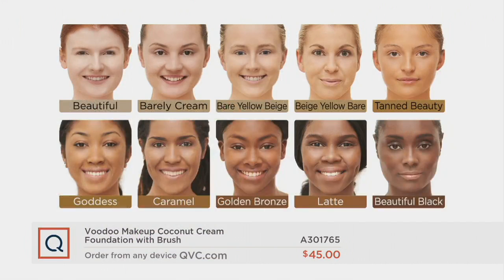Take a look at the shade chart. Beautiful is our fairest color — it has no pink or yellow. Barely Cream has a little rosiness; it's our neutral color. Bare Yellow Beige and Beige Yellow Bare are our light to medium olive shades.